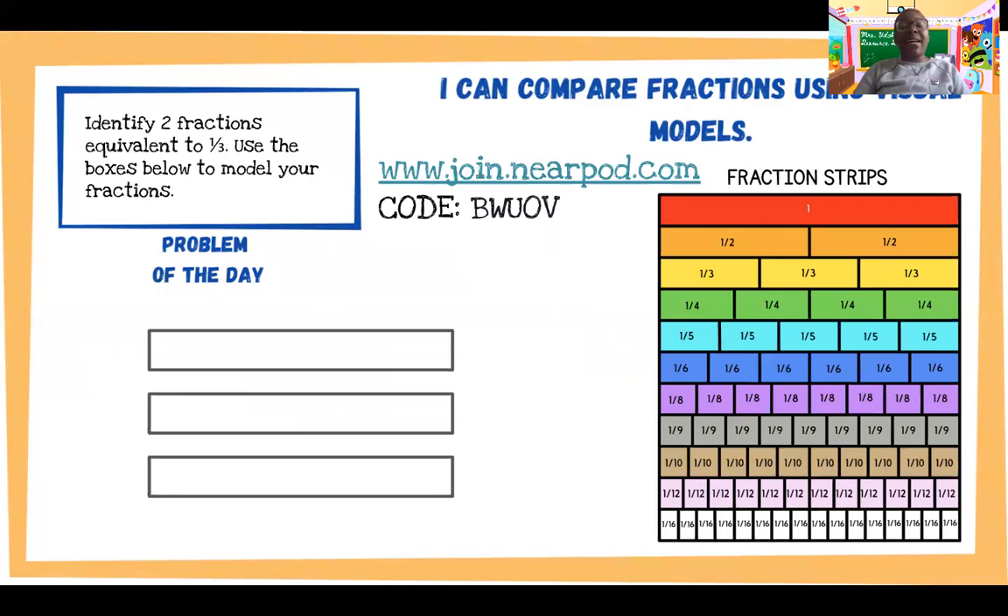Middles — that's my second and third graders — all week we've been talking about comparing fractions using fraction strips. Your problem this week says: identify two fractions that are equivalent to one-third. Use the boxes below to model your fractions. You are going to draw pictures of fractions and show me what two fractions are equal to one-third. There are several answers you can give, but make sure you watch the videos so that you have a strategy. To answer your problem, go to the Nearpod — your code is BWUOV.